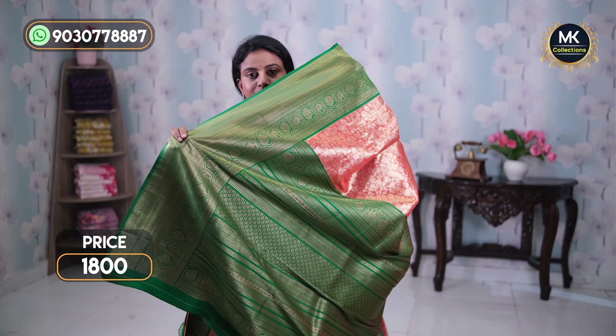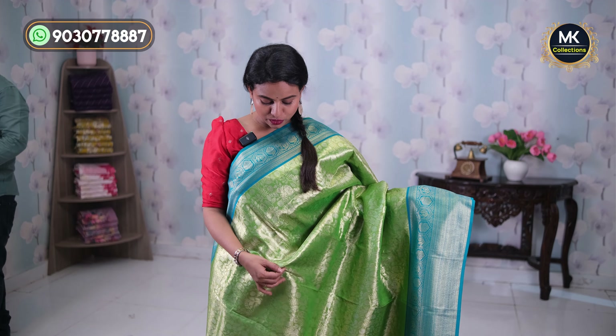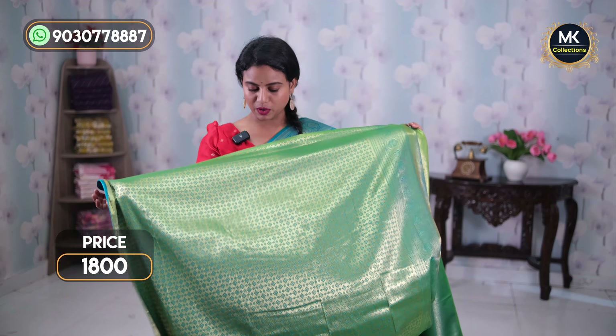This is a brocade blouse with a contrast color. There is a lot of blue color — it is a very nice color. There is a silver jersey and a beautiful brocade style. The front look features a brocade blouse.